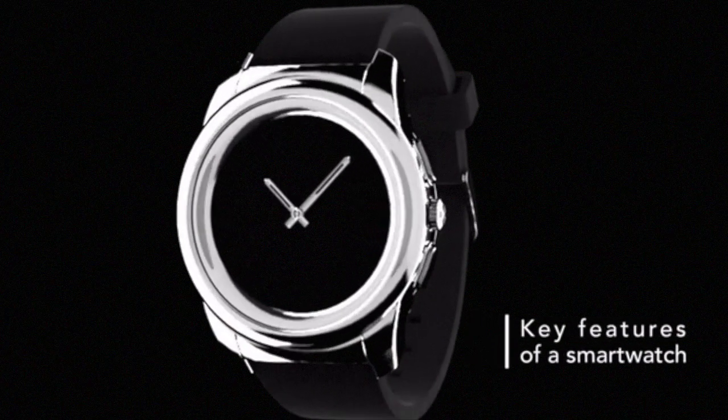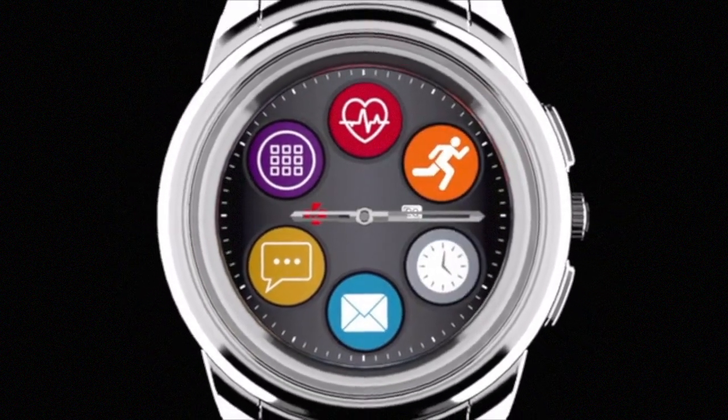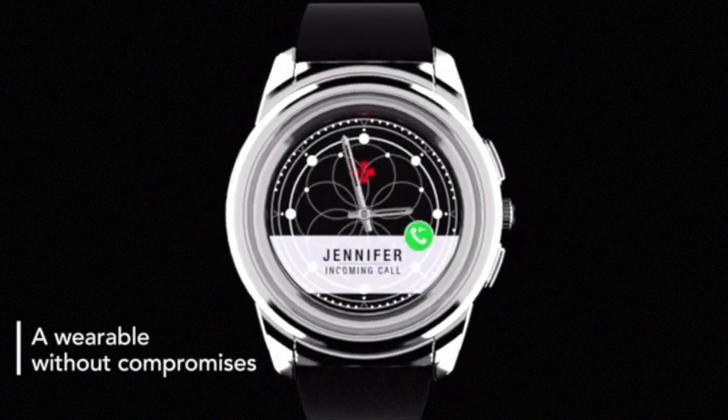My inspiration has been to combine the best of our Swiss heritage in traditional watchmaking with the key features of a smartwatch, to persuade the majority of consumers to adopt our wearable technology. We wanted to create a wearable without compromises — one that is desirable and will be accepted and worn by the majority of consumers.